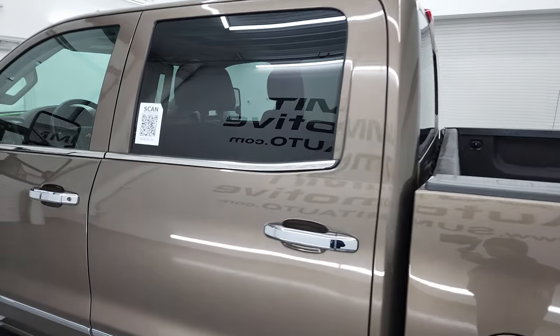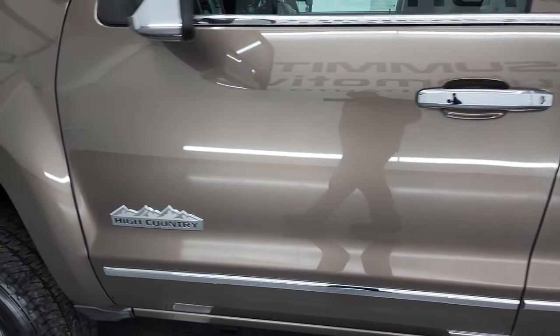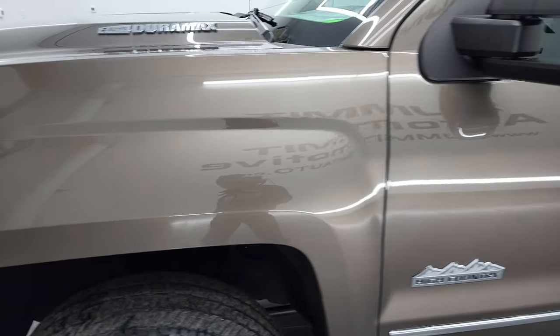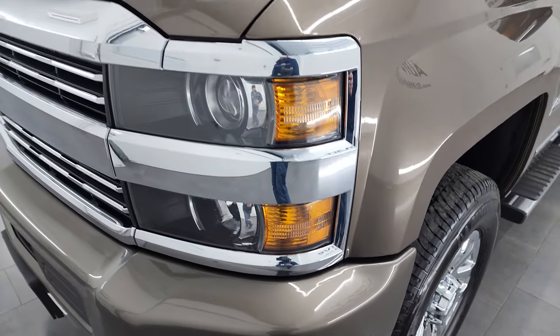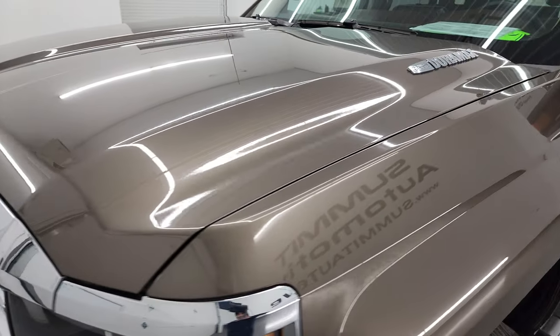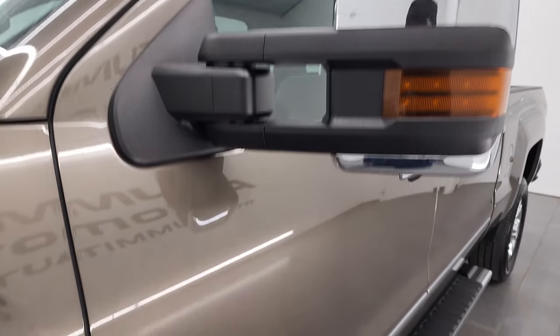Going down the driver's side box — really nice condition. I didn't see any dents or dings. The paint is very glossy and shiny. I didn't see any dents or dings on the doors, and the front fender is in nice shape too.